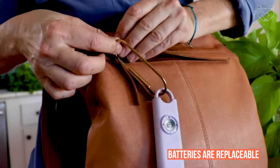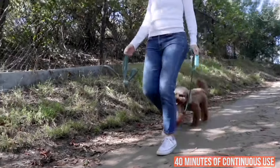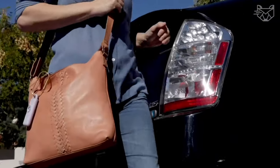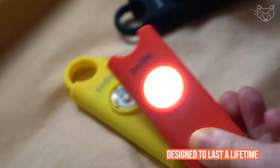The batteries are replaceable and are designed to last 40 minutes of continuous use. Carry Birdie with you day and night — around town, walking your dog on trails, to your car, in the parking lot, on public transportation, while traveling. Each Birdie alarm is hand-tested and designed to last a lifetime.